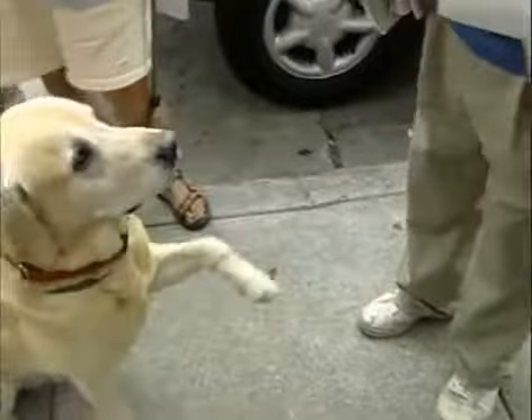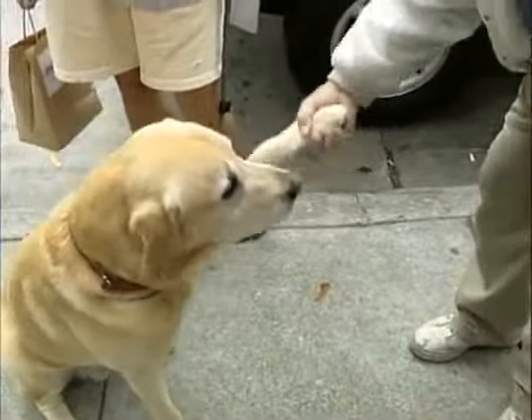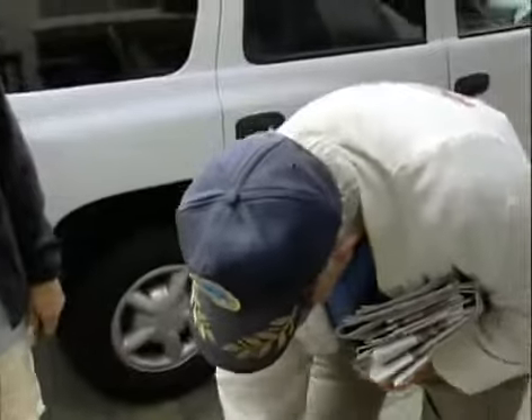Even the local residents get into it. Give me a paw. Good dog. All right, here's your bonus — your Christmas bonus. I live in the neighbourhood. All the dogs know me.